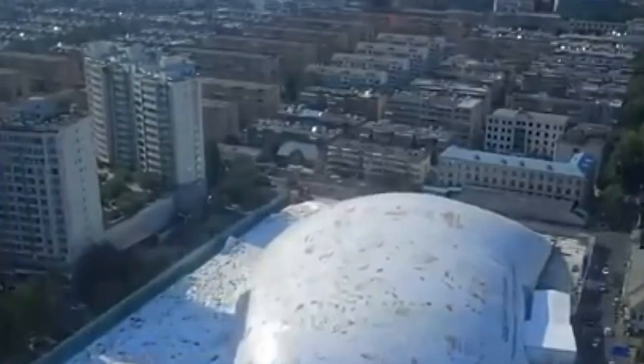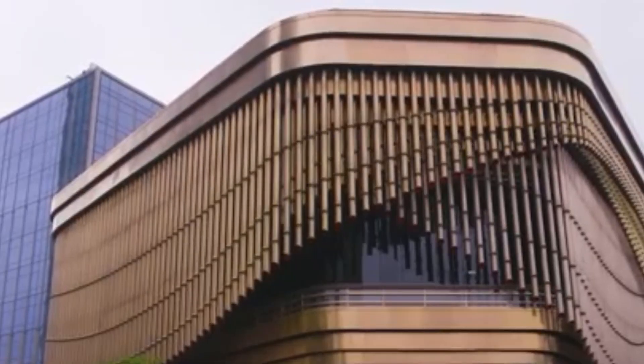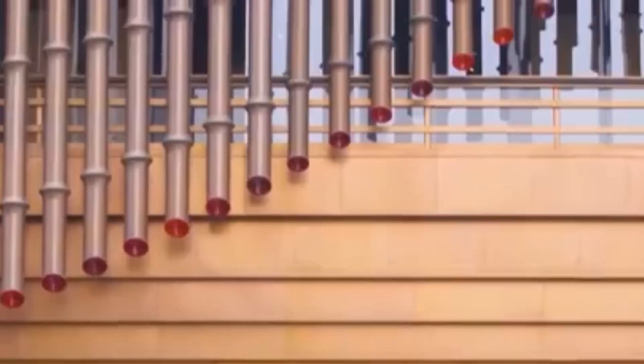And if that wasn't incredible enough, China has even bigger dreams. In Wuhan, they are planning to build the Phoenix Towers, a pair of super-tall buildings. One of them will rise up to an unbelievable 3,300 feet, making it the second tallest structure in the world. These towers will be built on an island in the middle of a lake, surrounded by water. Their outer surfaces will be covered in solar panels.